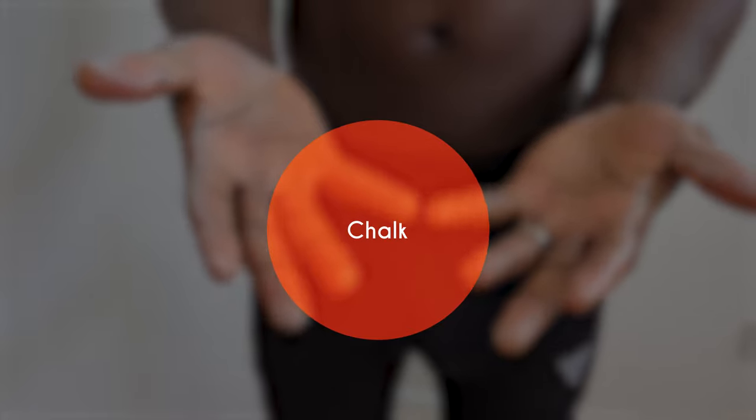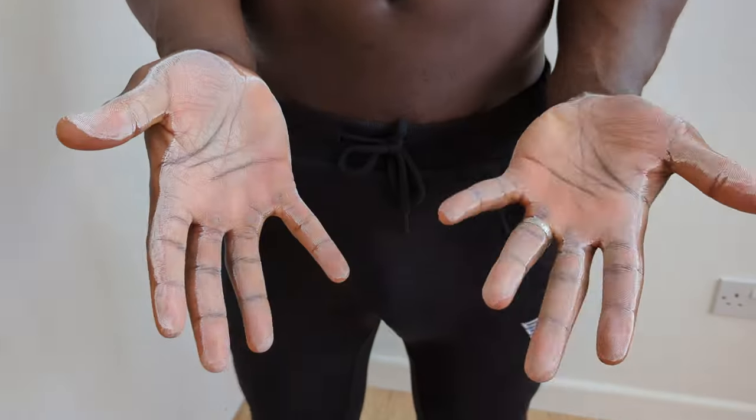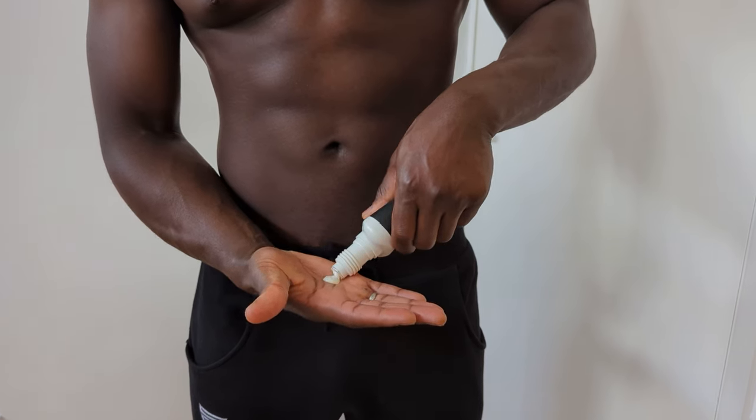Going hand-in-hand with rings, we've got chalk. I made a video recently testing the effectiveness of chalk on our ability to grip, and even though I use chalk all of the time, even I was surprised. We are only as strong as our weakest link, and so if our palms are sweaty but our arms aren't feeling heavy, then invest in some chalk to get that grip up.